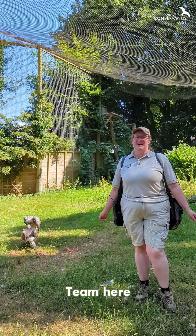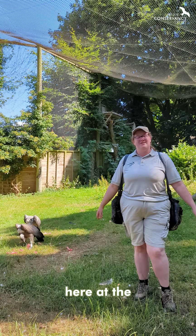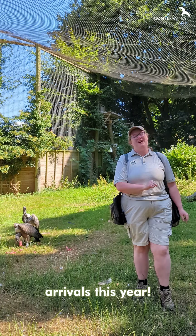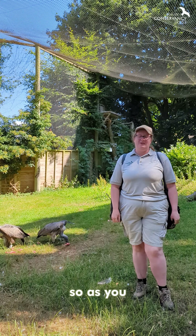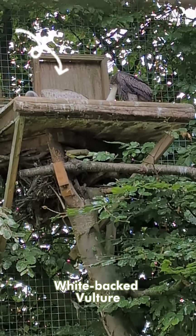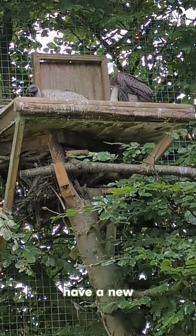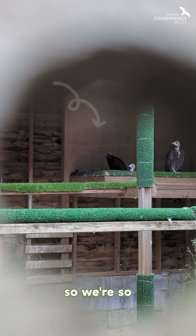Hello everyone, Katie from the Bear Team here, and it's my privilege today to share some very exciting news. We have two new arrivals this year — two new baby vultures. As you've probably guessed from where I'm standing, we have a new baby African white-backed vulture and also a new baby hooded vulture. Both are critically endangered species, so we are so excited to have them here with us at the Trust.